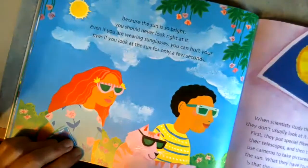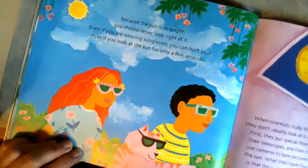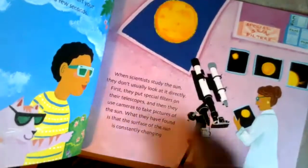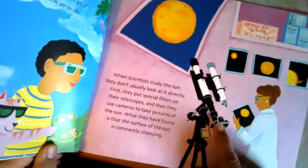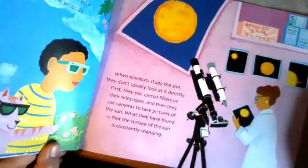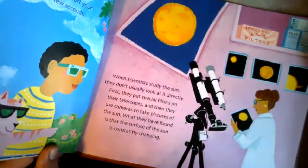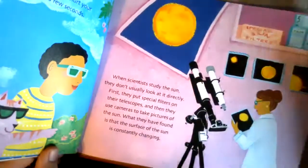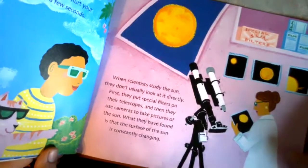Because the sun is so bright, you would never look right at it. Even if you were wearing sunglasses, it could hurt your eyes. When scientists study the sun, they usually don't look at it directly. They put special filters on their telescopes and then use cameras to take pictures of the sun. Did you know the library has a telescope? You can borrow it just like you do a book.